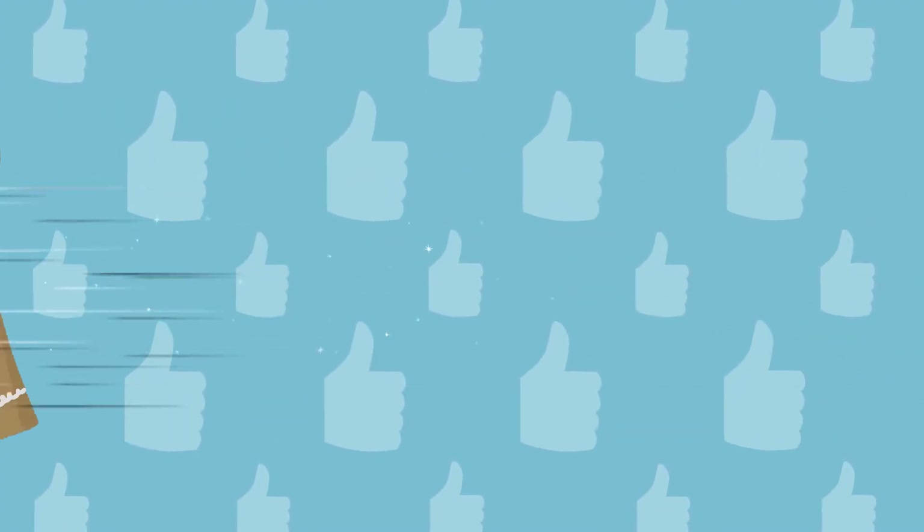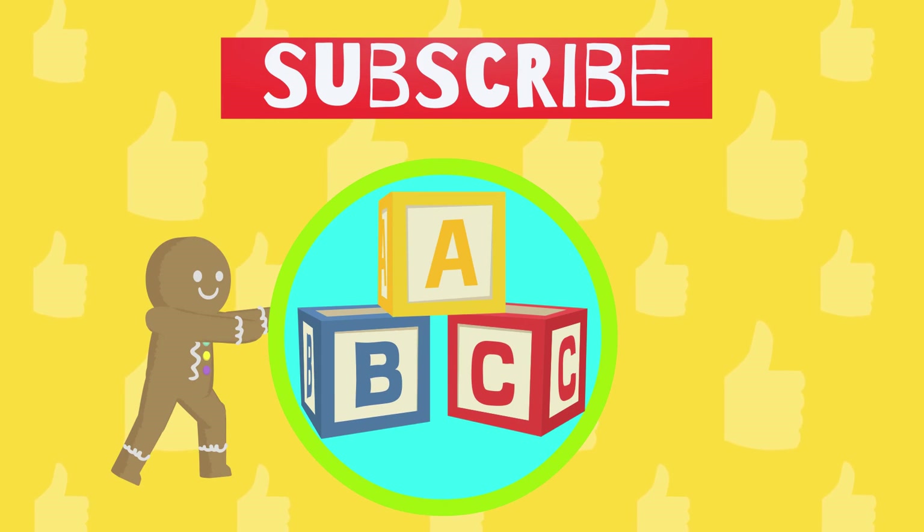Good job! Please like this video and subscribe to the channel.